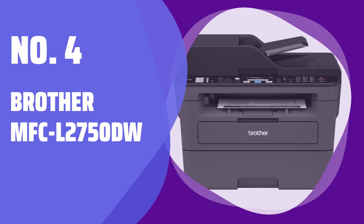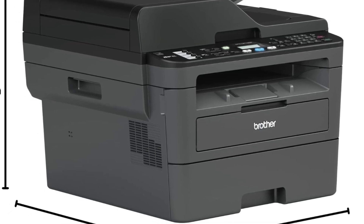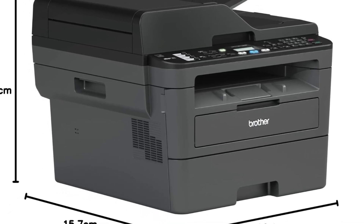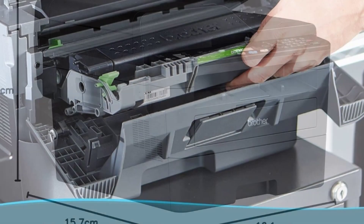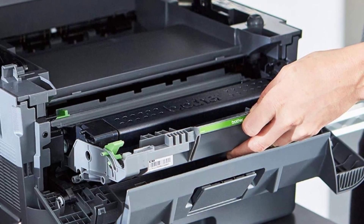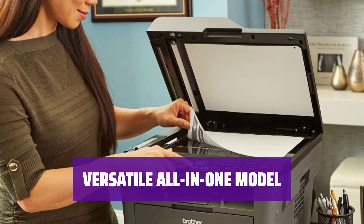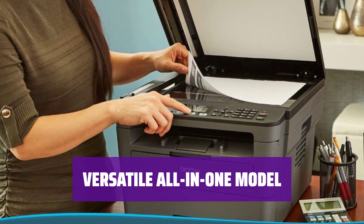Number 4: Brother MFC L2750DW. Looking for a reliable printer for black printing only? Consider the Brother MFC L2750DW. It's one of the best options we've tested, with Wi-Fi, USB, and Ethernet connectivity. This all-in-one model is perfect for small or home offices.